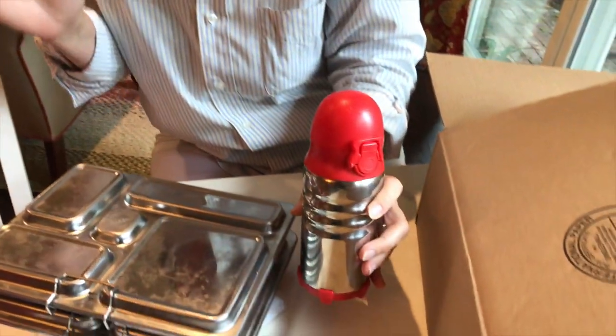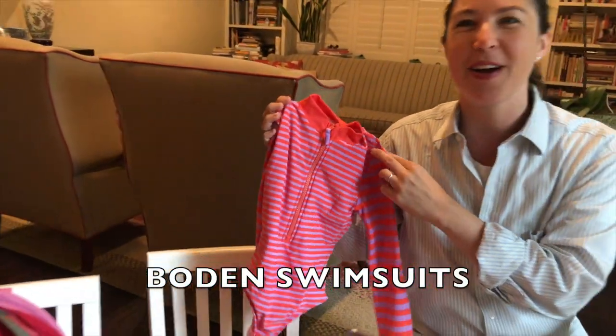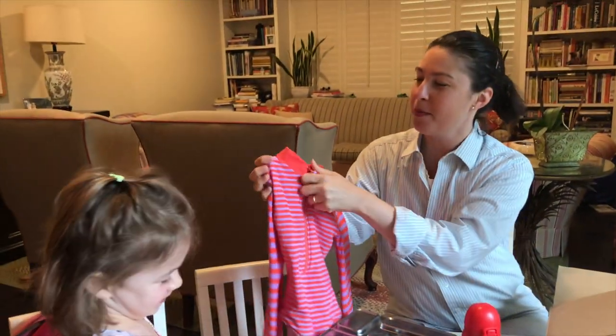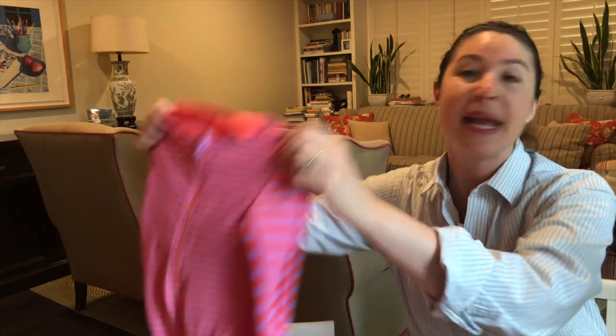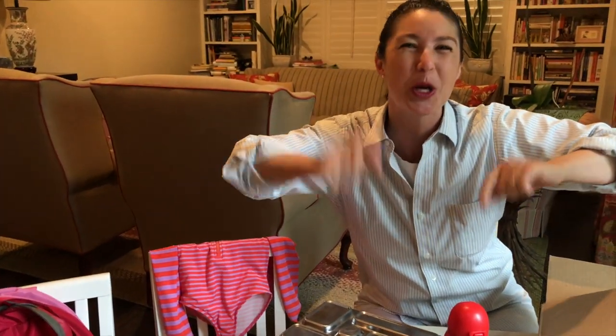Swimwear is another thing you're really not going to find secondhand. I ordered swimsuits for the girls through Boldly. This is our favorite new bathing suit — I love the beautiful patterns and colors, the fit, and the sleeves. I recommend taking a look at Boldly; they always have a sale and a coupon code, and if you buy something you usually get a code to share.